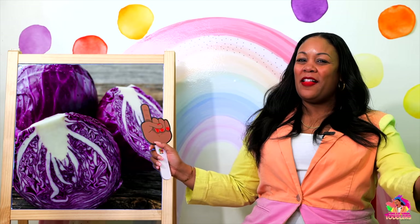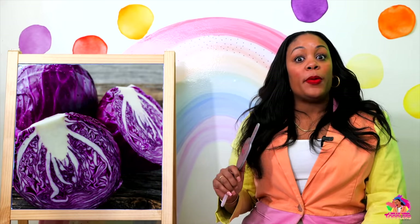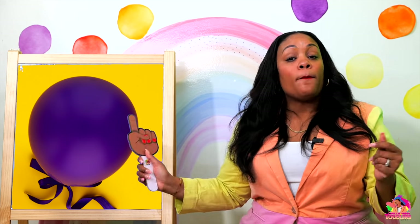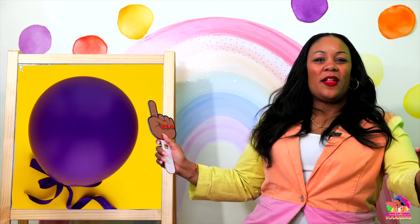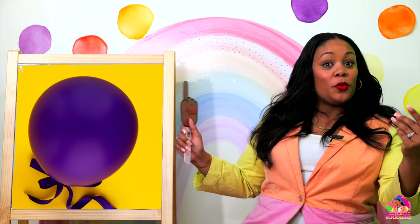Purple cabbage! Purple, purple, purple. Purple cabbage, purple, purple, purple. Oh — a purple balloon! Purple balloon, purple balloon, purple, purple, purple.